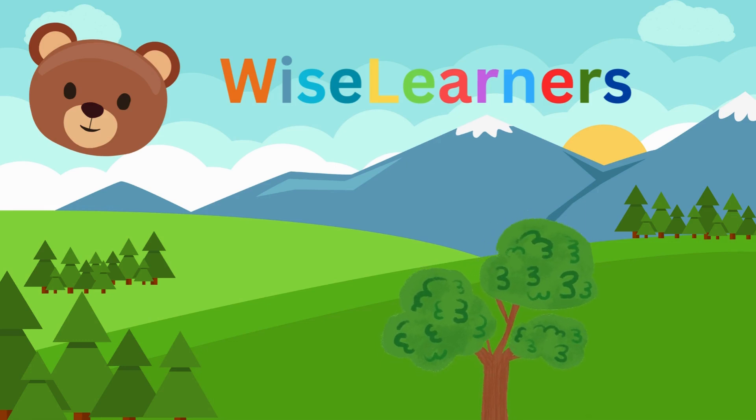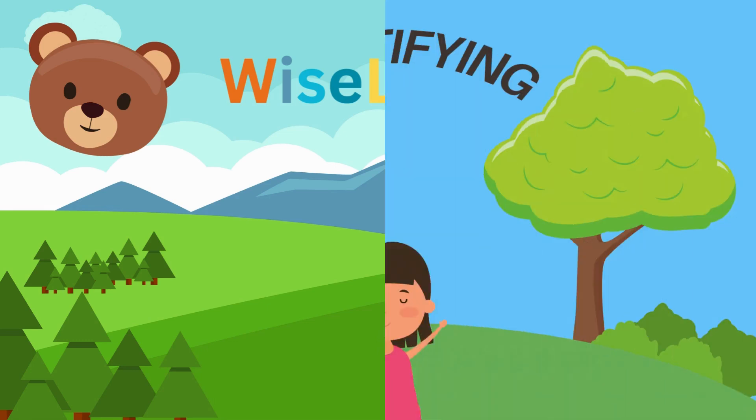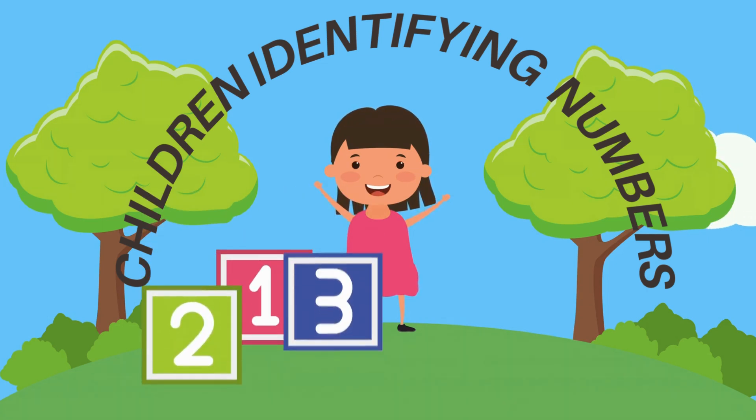Wise Learners. Children Identifying Numbers.